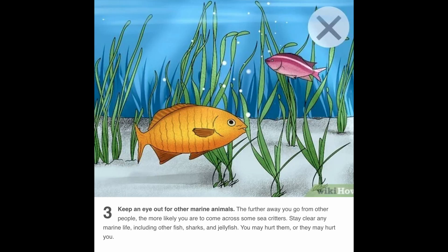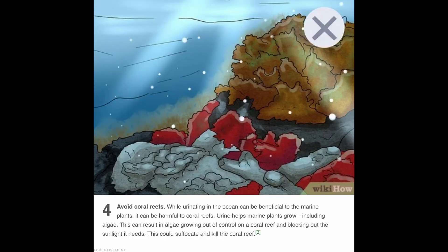Does WikiHow expect me to swim out into the middle of the fucking ocean and take a piss? Step four: avoid coral reefs. While urinating in the ocean can be beneficial to marine plants, it can be harmful to coral reefs. Fair enough.